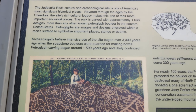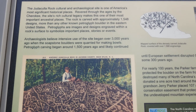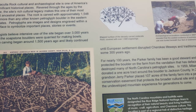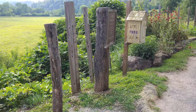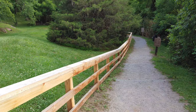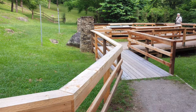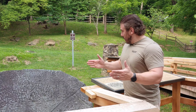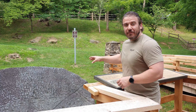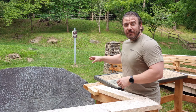We have some information here about the rock. They think that this began over 3,000 years ago when the soapstone boulders were quarried for making bowls. Petroglyph carving began around 1,500 years ago and likely continued until European settlement disrupted Cherokee lifeways and traditions some 300 years ago. Just a little short walk down to check it out. You can see the rock there in the middle and they have a nice platform built up for folks to come view it. Let's take a look at a little history right here.